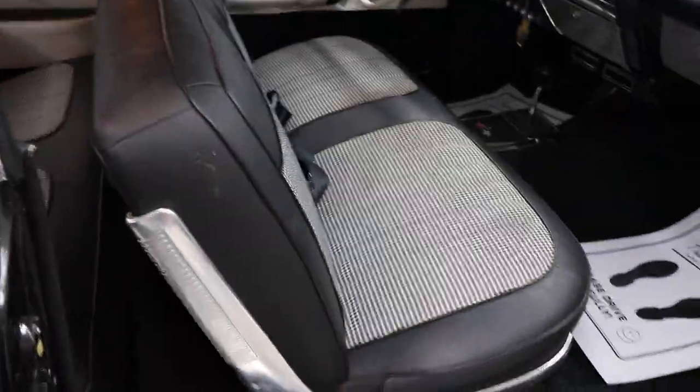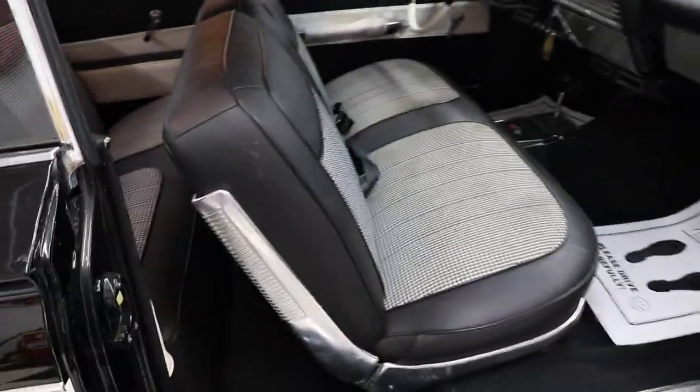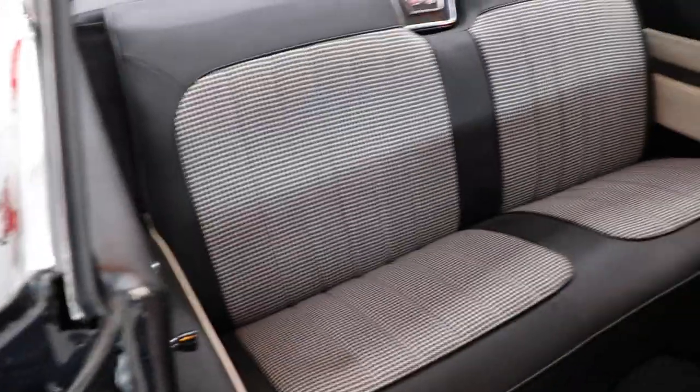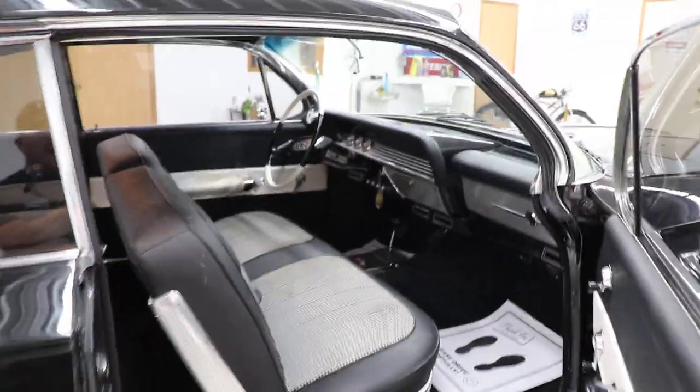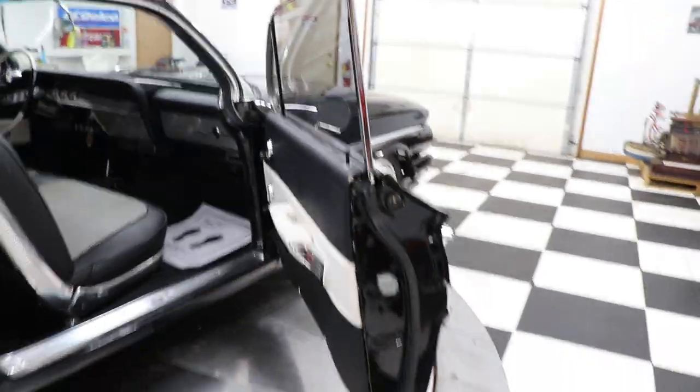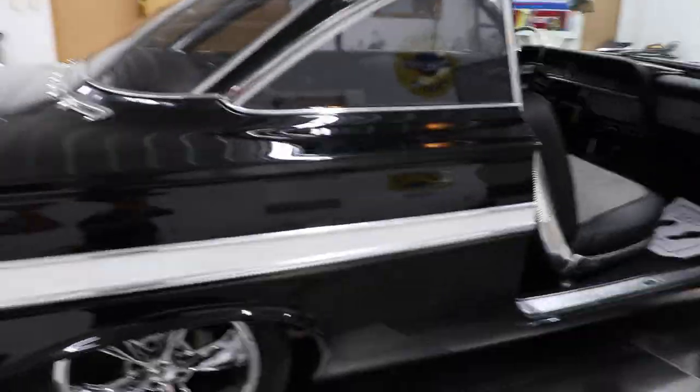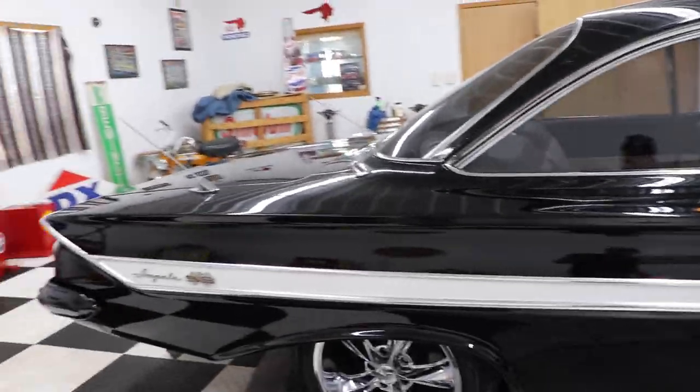Look at the interior in this car — it has custom houndstooth interior, front and back seats. What a great looking car. It also has a 700R4 overdrive transmission, vintage heat and air conditioning, and black and white door panels. Just gives this car a really great look.